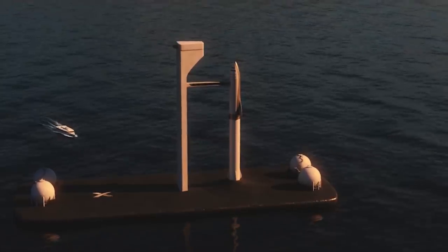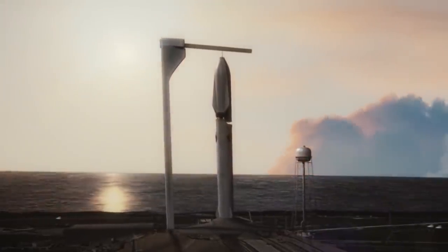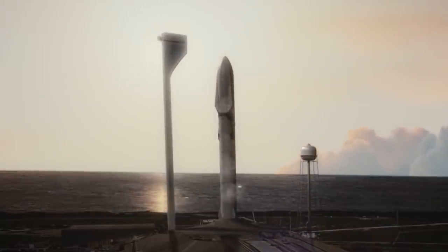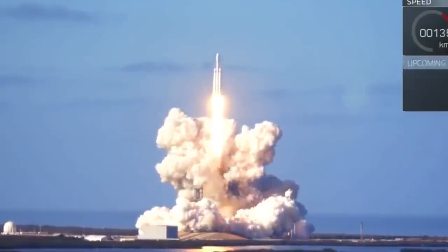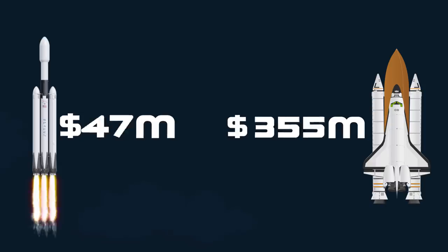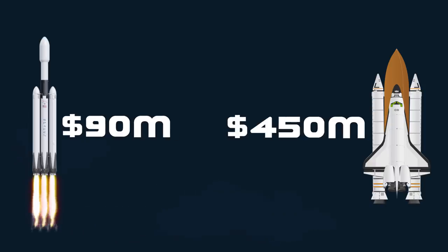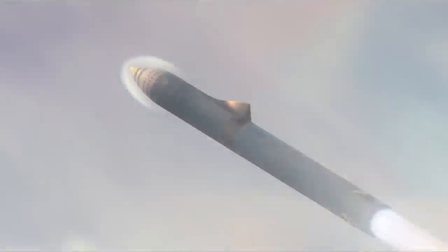If SpaceX want the BFR to succeed in being cheap and reusable, they will need to master the art of rocket reusability. The Falcon Heavy in fully reusable mode is currently capable of carrying a similar payload capacity to the shuttle, but for a fraction of the cost. But even if they do master rocket reusability, they will need to do so without compromising on safety.